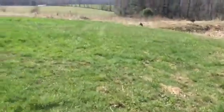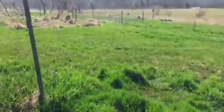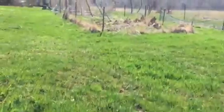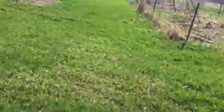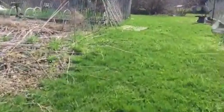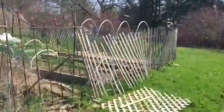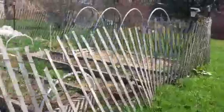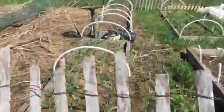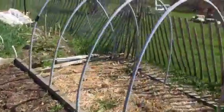I want to transplant a bunch of that comfrey around the fruit trees this year. Look how this grass is already high enough to cut — still pretty soggy though. Garlic is already pretty high.